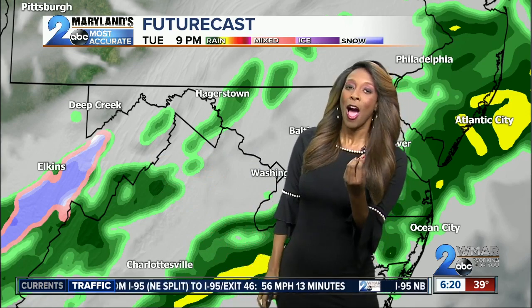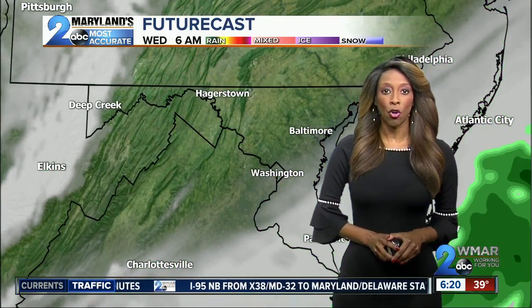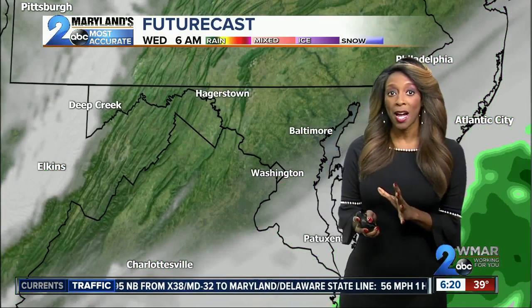Look at West Virginia — we're seeing some of the purplish colors and pinks on the map. They could deal with a wintry mix there, and a little bit of snow happening across that area. But no snow for us.